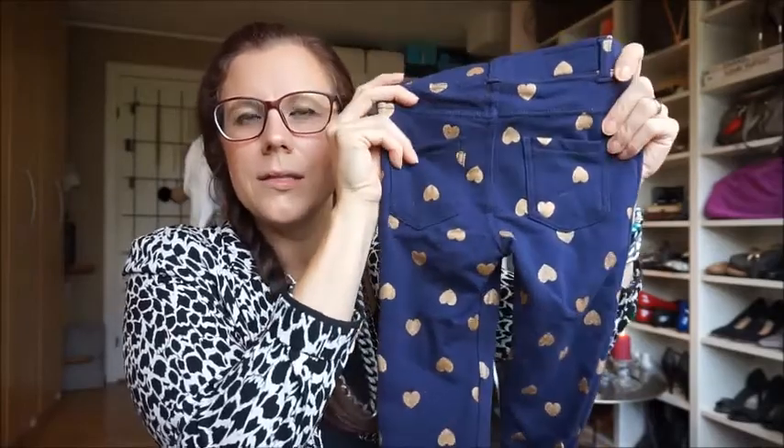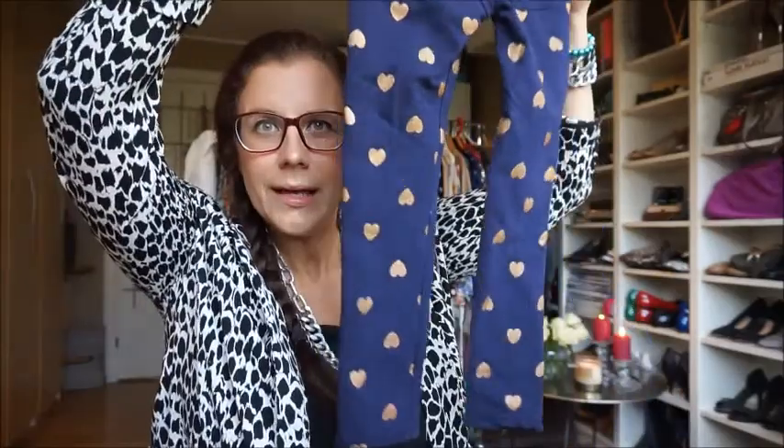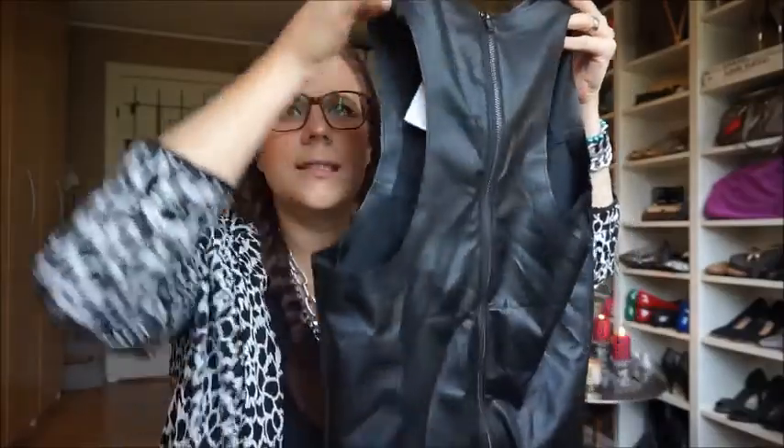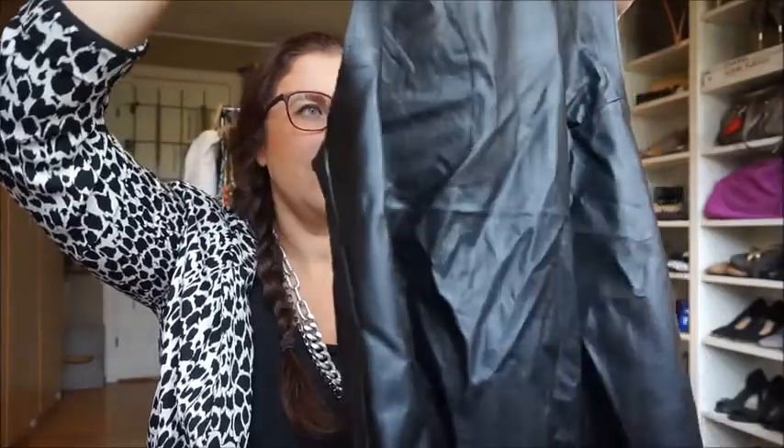First up, I bought these cute pants for my middle girl — it's like a jeans style but in a soft, stretchy material. Then I got this faux leather tank top — it's a bit wrinkled right now — with a zipper in the back. I think it will look really lovely with my own jewelry like so, and just a jacket or cardigan over it.